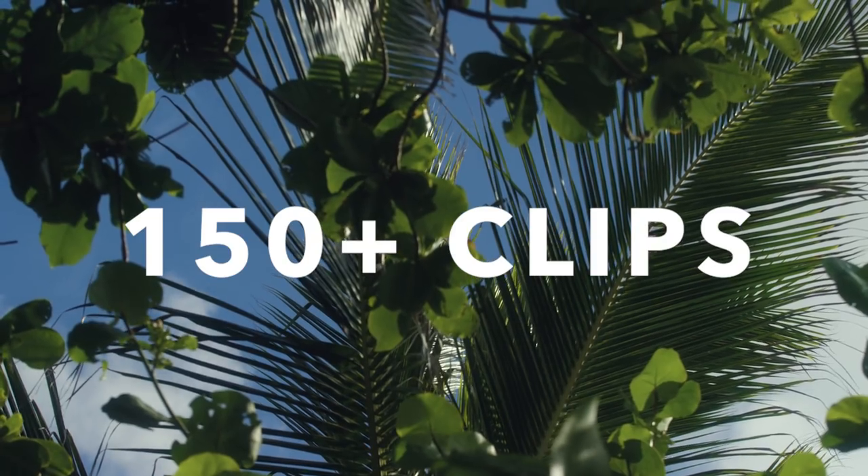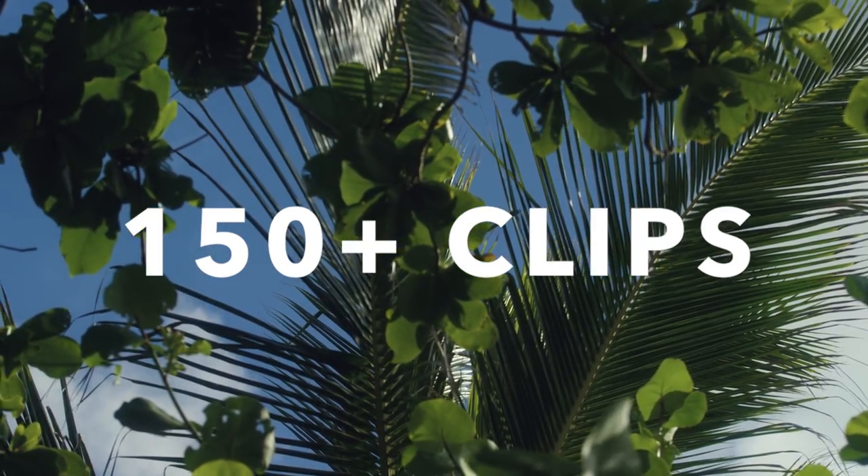I've been to Hawaii, the Bahamas, the Caribbean, and a bunch of places, and I've compiled a stock footage pack that's over 150 clips, all 4K, that is just super affordable. Like I said, this one aerial clip — 9 seconds long in 4K — is $200. So you can get one aerial clip for $200, or you can get 150 4K clips — aerial, raw footage, everything — for $400. It's a no-brainer.